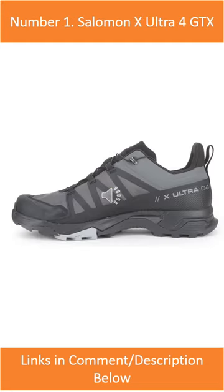Number 1: Salomon X Ultra 4 GTX. The Salomon X Ultra 4 GTX is a great all-around hiking shoe that is perfect for a variety of terrain.